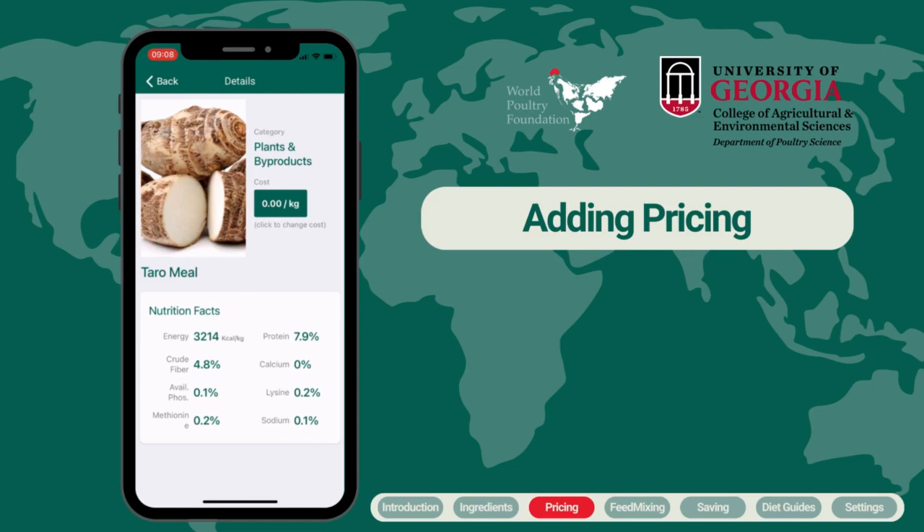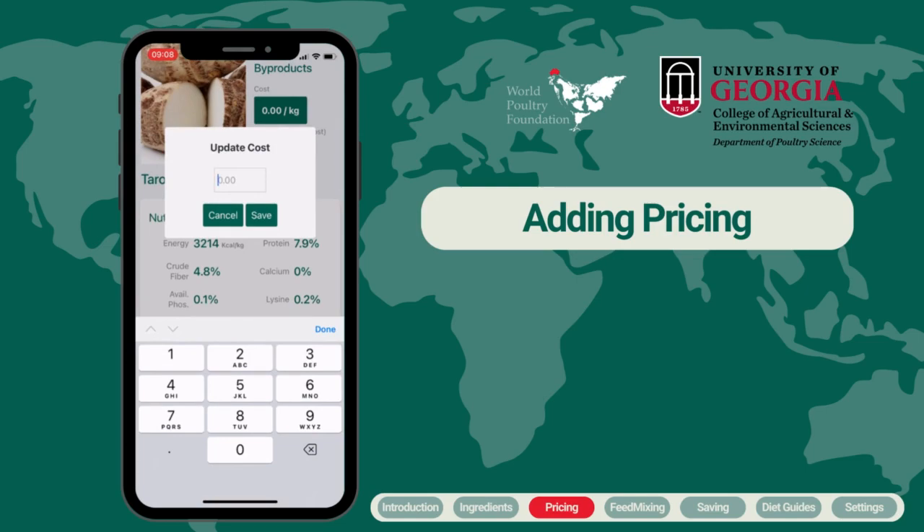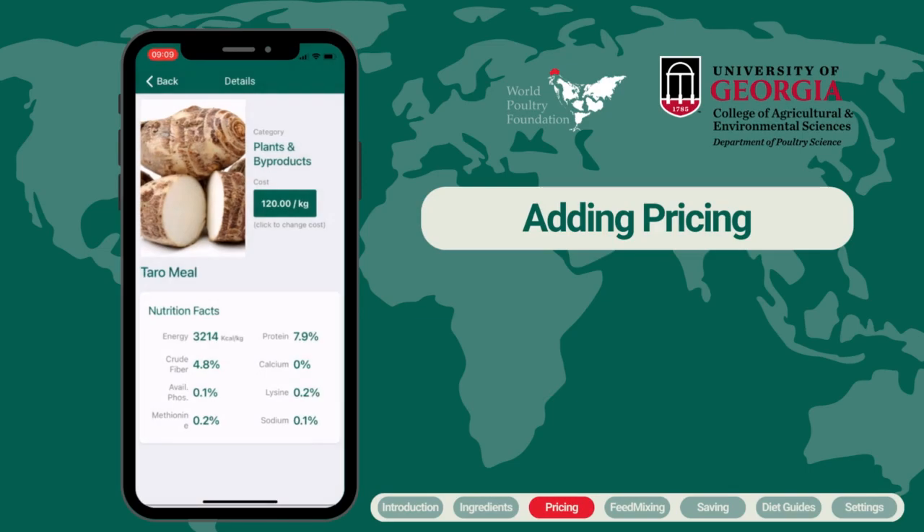To help ensure you are creating a cost-effective formula, we strongly encourage you to input the prices of ingredients before starting your formulation. All prices will be set to zero unless you modify them yourself. You can easily add prices by clicking on the green button on each ingredient page. There is no set currency, so you can put the pricing in your local currency — just remember to be consistent and use the same currency for all ingredients.